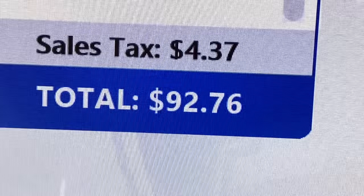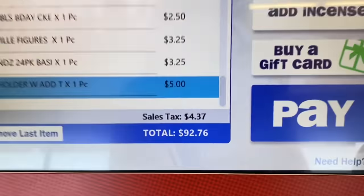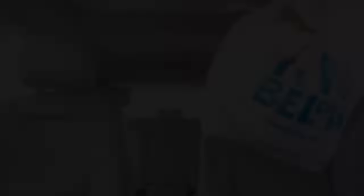Our grand total was $92.76! We were so close to our $100 budget — I'm very proud we didn't go over. That was so successful! I cannot wait for this haul — we have so many fun things to try out. Make sure you stay tuned for the haul video, it will be posted right after this one tomorrow morning. Thank you all so much for watching and shopping with me at Five Below. If you liked this, give this video a big thumbs up. I love you guys — I'll talk to you in the next video. Bye!